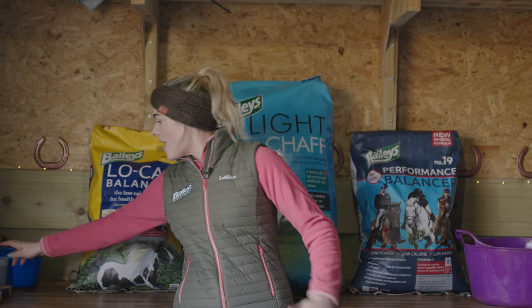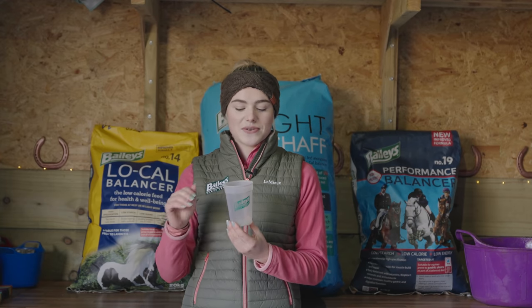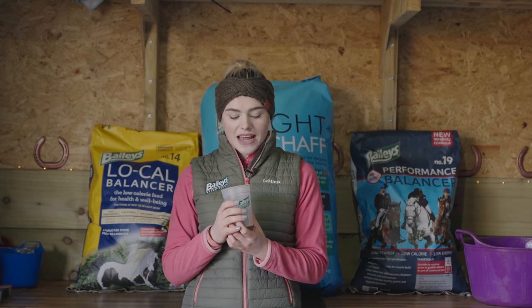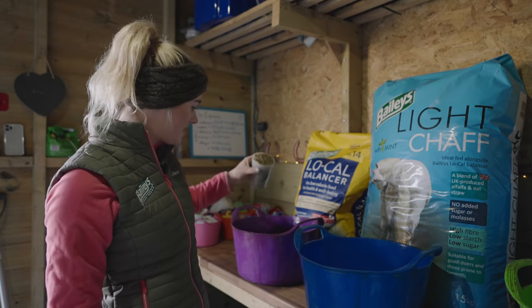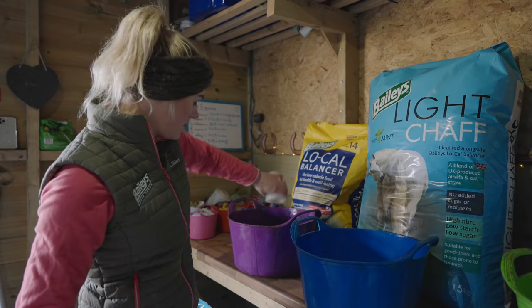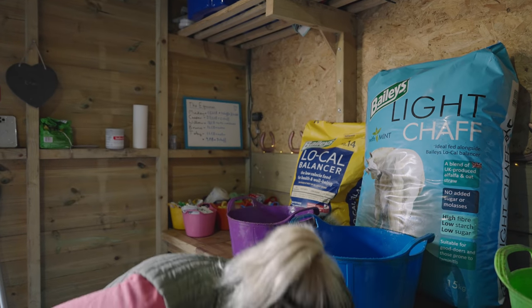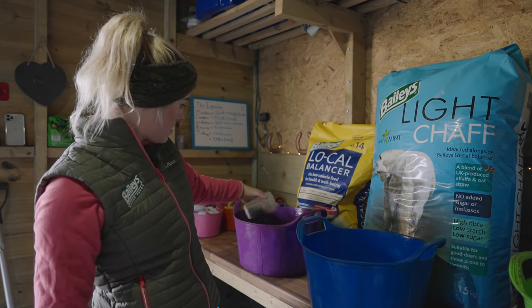Bailey's have put them all on a very strict diet that they've been doing really well on. I feed according to these little cups — this is how I measure out all their food to make sure they have the same amount every single day, which is more accurate than using a scoop. Casper has two and a half cups of Bailey's low-cal balancer.